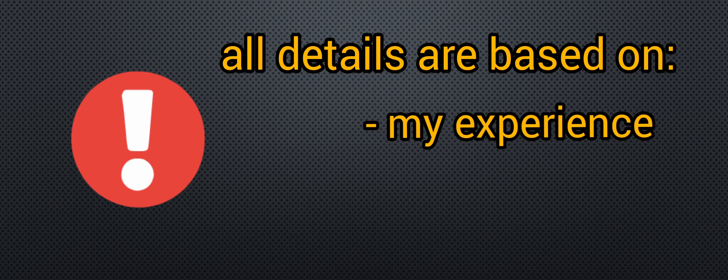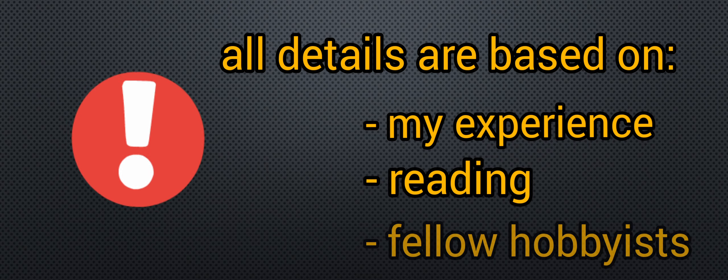Before we go into details, a little reminder. All the things that I will share with you guys are based on my experience as a fishkeeper and the information I gained through reading and sharing of thoughts with fellow fishkeepers.